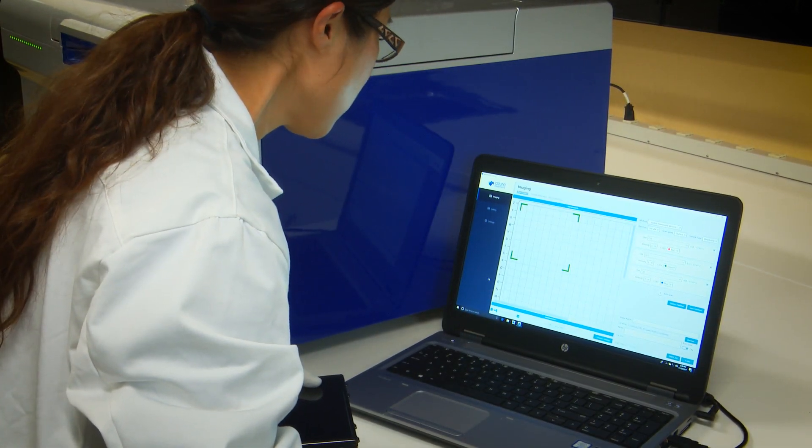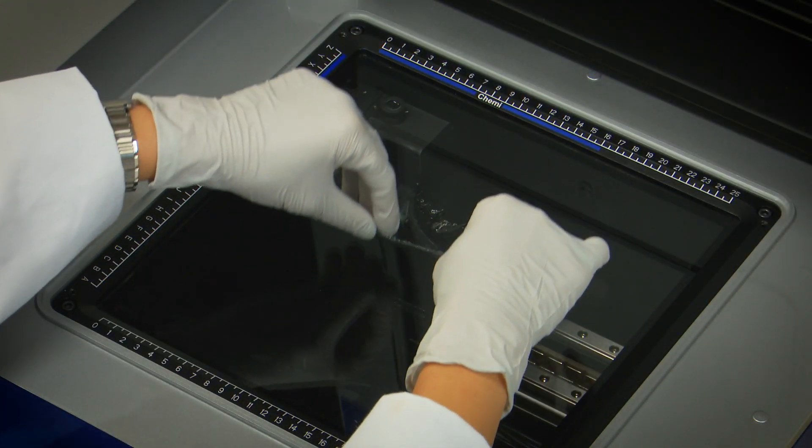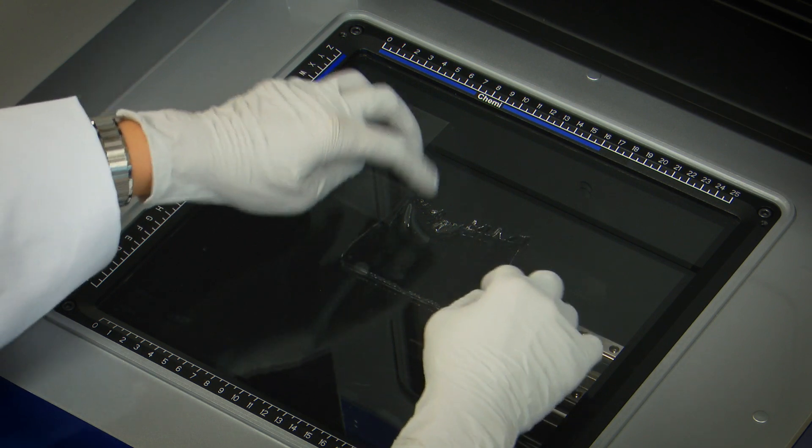Right now, if you look at other laser scanners in the market, they tend to focus on one application, whether it's IR imaging, or fluorescent imaging, or phosphor imaging. With the Sapphire, we can do all those applications, plus we can do chemiluminescent imaging in our patent-pending design. Our innovation was to use three different detectors for the different applications that our technology focuses on, thereby giving the customer the best performance for each application.